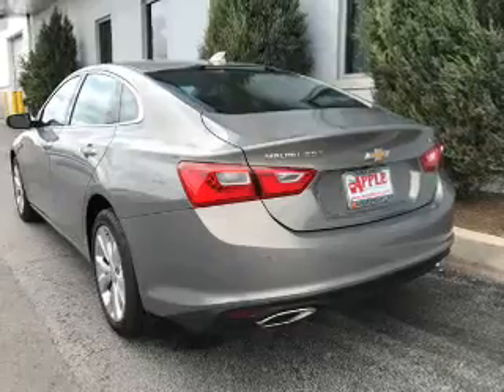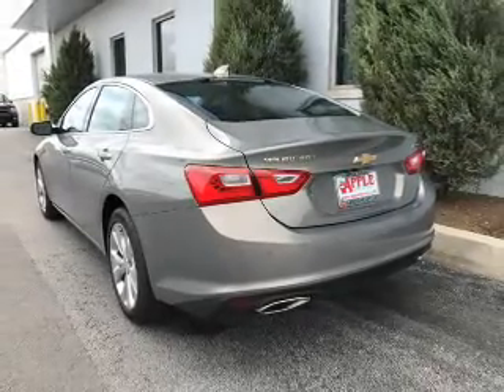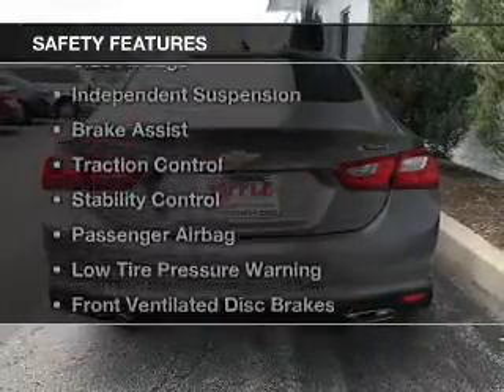Sirius XM satellite radio, digital audio input, and remote start.